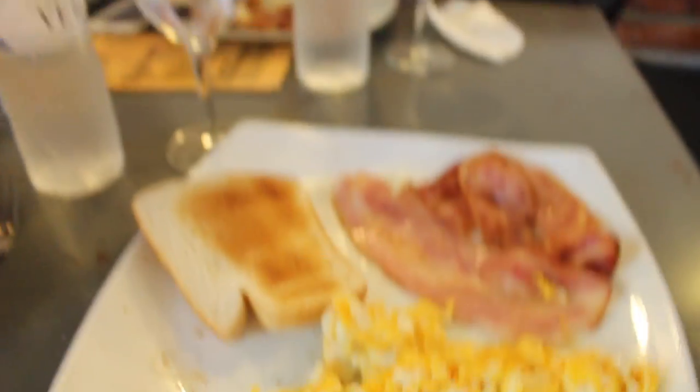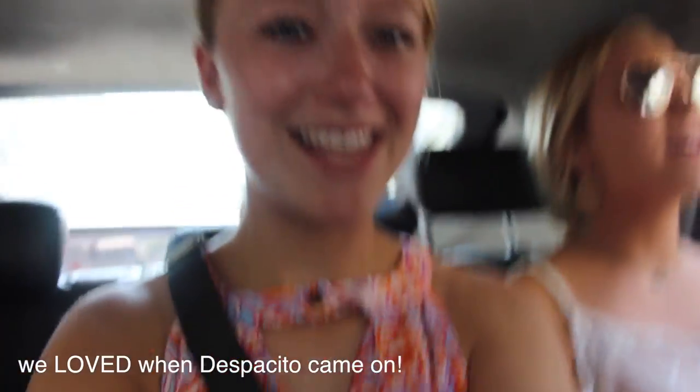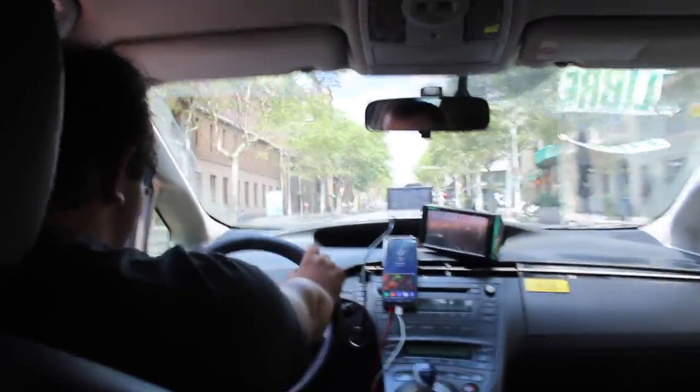This is our last morning in Barcelona and we have breakfast. Our last activity in Barcelona — we are visiting Park Güell, which so far is very beautiful. It's very, very hot though. This is the little entrance.